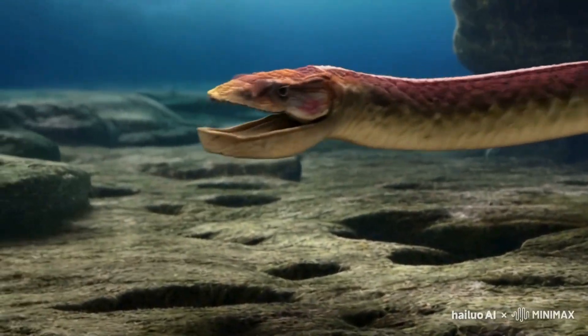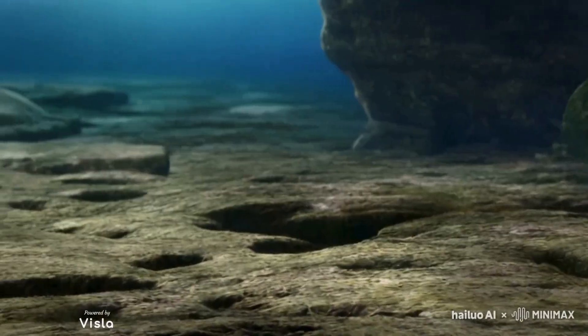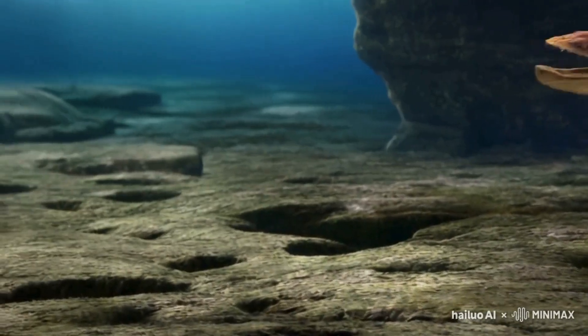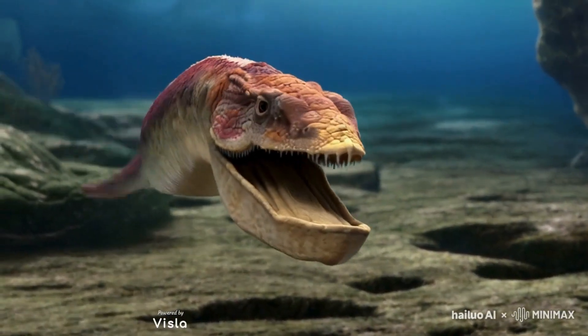So what did Helicoprion look like? For years, scientists debated its appearance. The unique tooth whorl led to various interpretations, some more bizarre than others. It wasn't until the use of modern imaging techniques that scientists could piece together a more accurate picture.